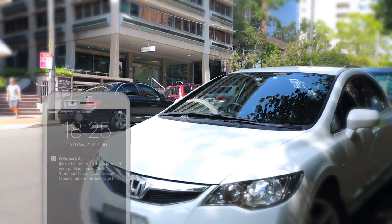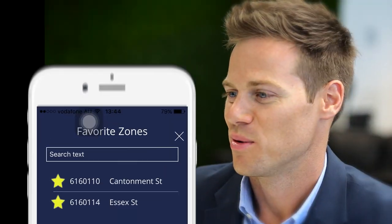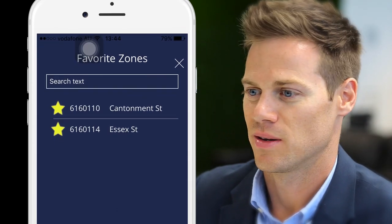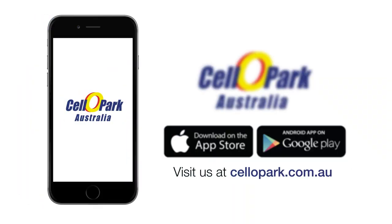If you forget to stop your session and have a premium account, iMoved can remind you. You can also set favourite zones for quick access and review your parking history online. Start using the Cello Park app today.